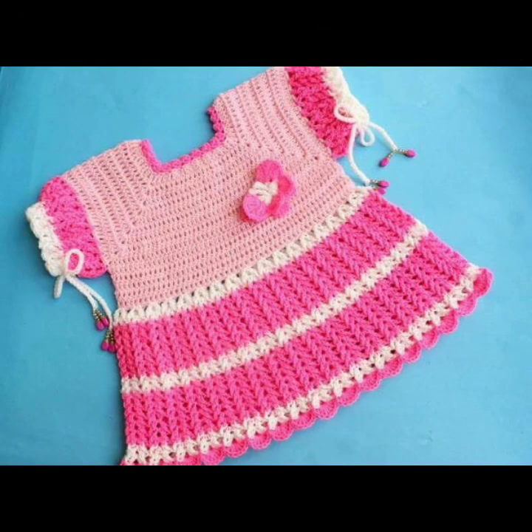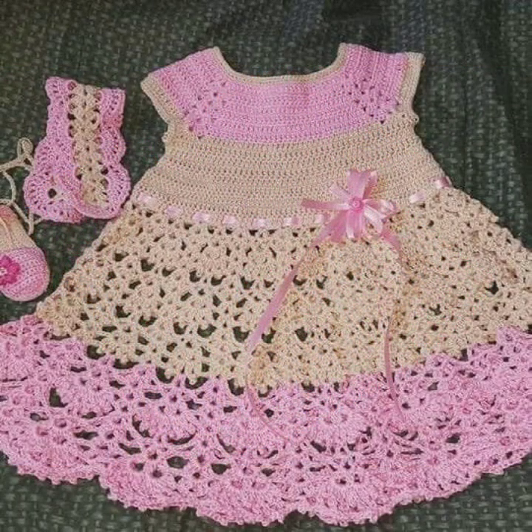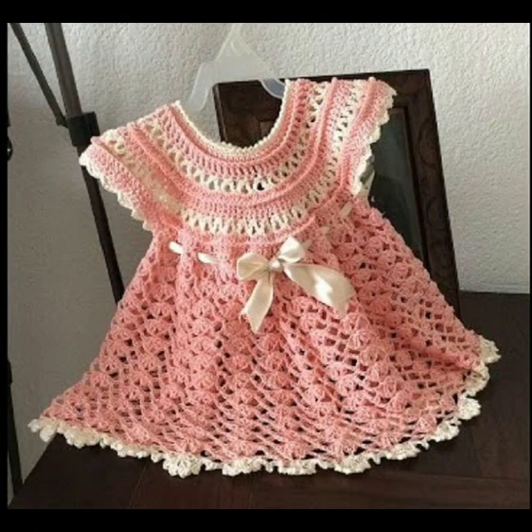Please friends, subscribe to my channel and don't forget to press the bell icon. By pressing the bell icon you will get all the notifications of my channel and my latest uploaded videos. Give feedback in the comment section about my collection — how are the designs of these beautiful and trendy baby crochet frogs?